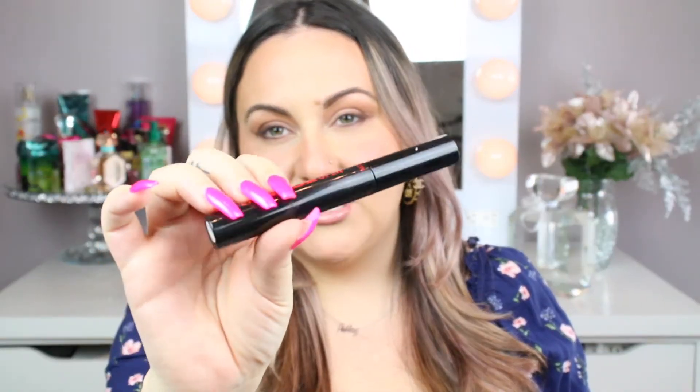I have to say, I think reviewing mascaras are probably my favorite thing ever because I love trying out new mascaras. The most recent one that I reviewed that I was obsessed with is the Revlon So Fierce Eyes Wide Open — I reviewed this one a few months ago and I've been using it ever since. When I review a mascara and I love it, I literally use it every single day and replace the old one. I just love trying new things and finding new favorites, so I'm super excited to try the Maybelline one.